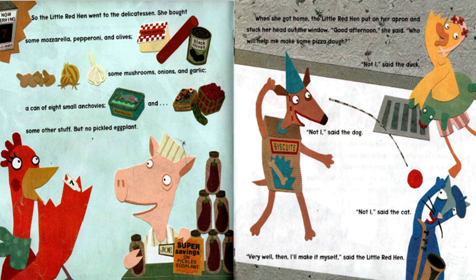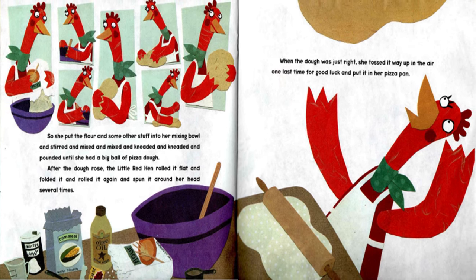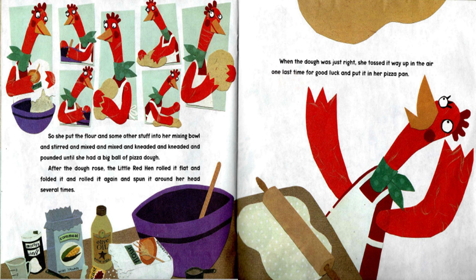When she got home, the Little Red Hen pinned on her apron and stuck her head out the window. "Good afternoon," she said. "Who will help me make some pizza dough?" "Not I," said the duck. "Not I," said the dog. "Not I," said the cat. "Very well then. I'll make it myself," said the Little Red Hen. So she put the flour and some other stuff into her mixing bowl and stirred and mixed and kneaded and pounded until she had a big ball of pizza dough. After the dough rose, the Little Red Hen rolled it flat and folded and rolled it again and spun it around her head several times. When the dough was just right, she tossed it up in the air one last time for good luck and put it in her pizza pan.